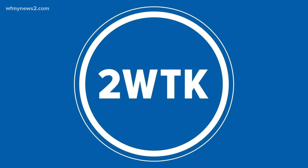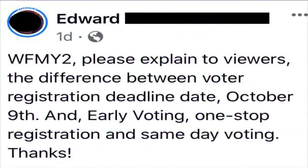We're answering two viewer questions in two minutes, and here is number two. Edward writes: please explain the difference between voter registration deadline date October 9th and early voting, one-stop registration, and same-day voting.